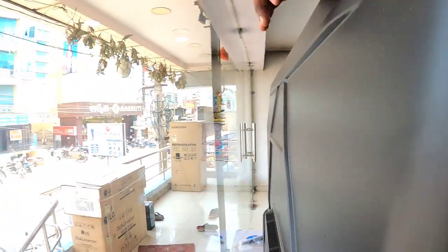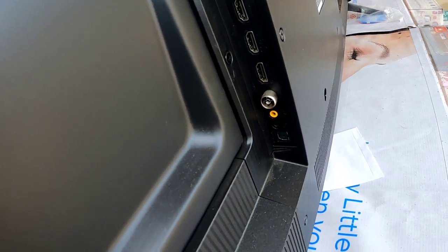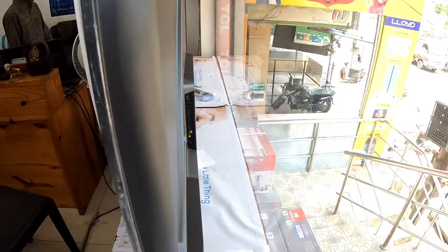Looking at the input and output ports: there is an optical cable, one USB port, and 3 HDMI ports. There is also an AUX, USB, and an ARC HDMI output.